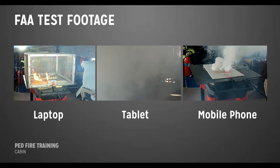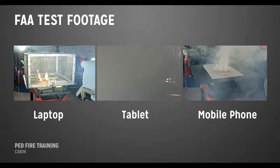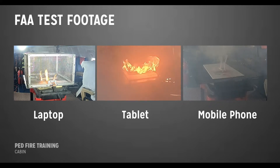When portable electronic devices overheat in thermal runaway, there is typically a prolonged and larger reaction in a larger device, like a laptop, and a shorter, less violent reaction in a smaller device, like a mobile phone.